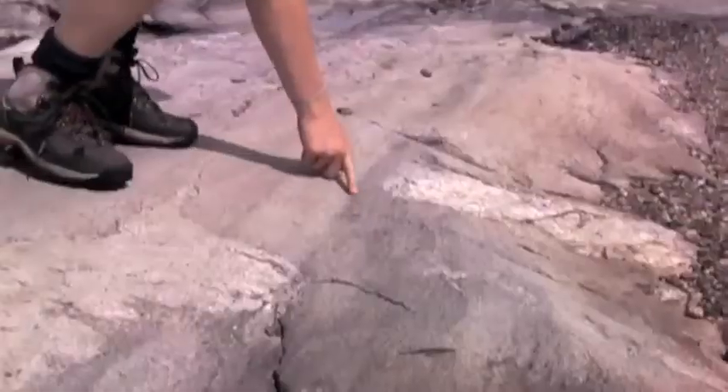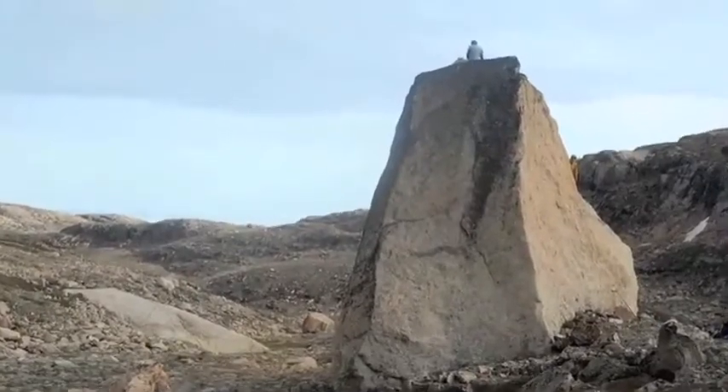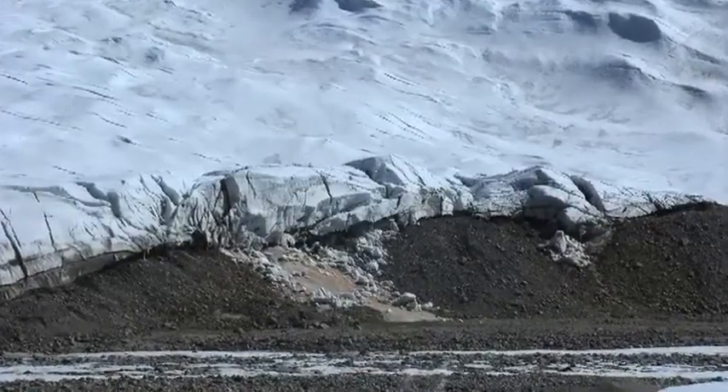Now that you know what a glacier can do to the landscape, you can try to find these pieces of evidence yourself. Although you might not be able to analyze chemical samples like Meredith Kelly just yet, you can observe the bigger signs of a glacier such as scarred rocks and massive boulders. As the climate continues to warm, the landscape will continue to be influenced by glacial retreat.